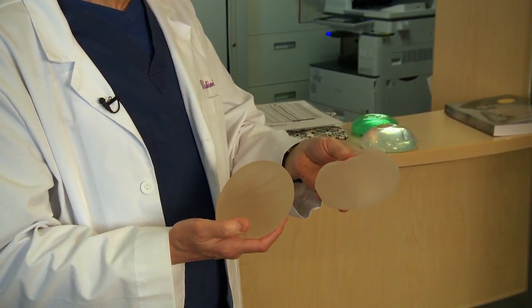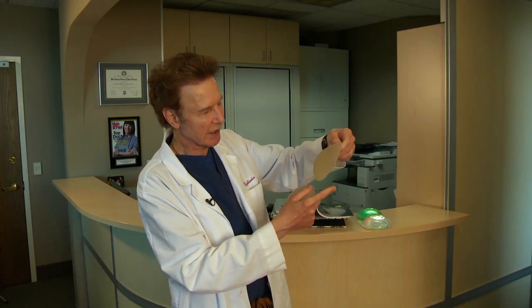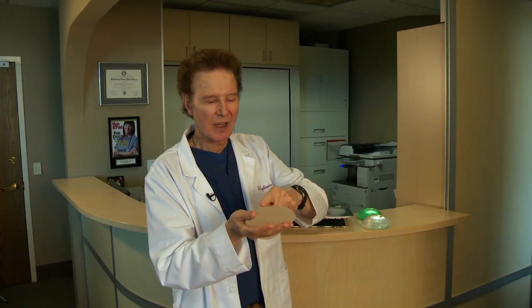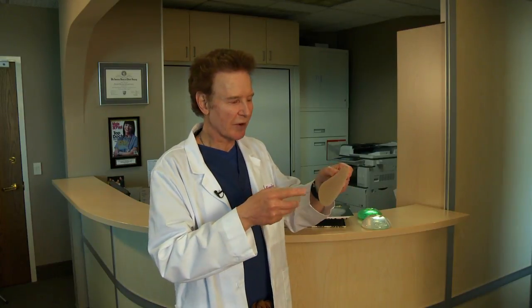You've also heard about the gummy bear implants or shaped implants. A shaped implant has a more anatomical look — larger on the bottom and thinner on the top. This is a round textured implant. I like textured implants for bodybuilders and competitors because with muscle action, an implant can move down over the years, especially with frequent weight lifting. The texture helps it stay in place.